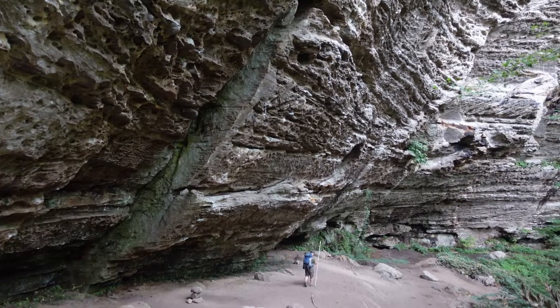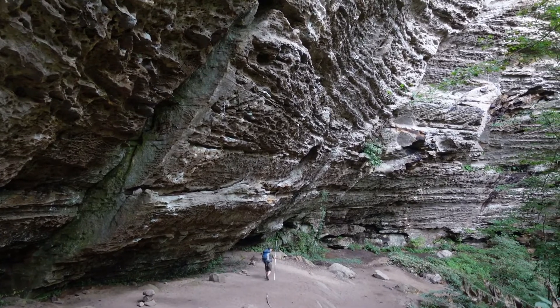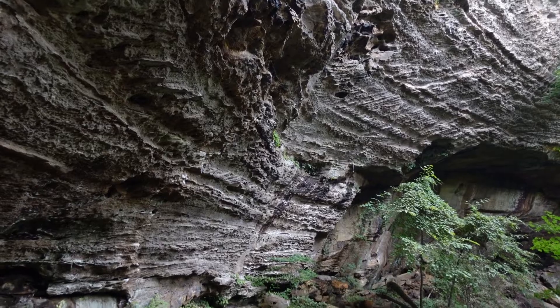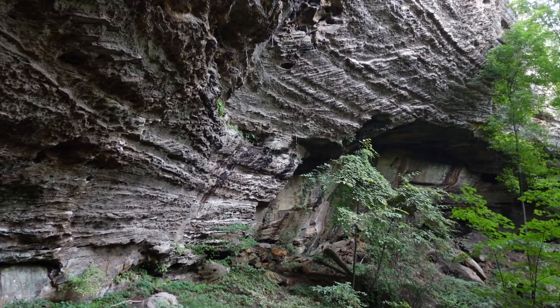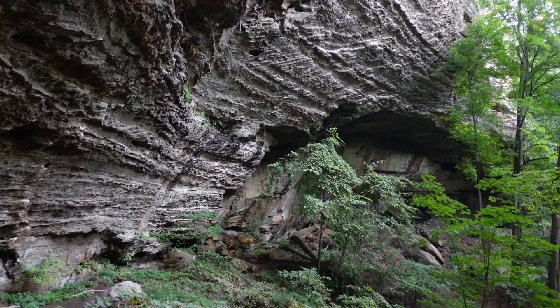I cannot even describe to you the magnitude of this crag right now. This is probably one of the most impressive crags aesthetic-wise that I've seen at the Red so far. Imagine just being back here and stumbling across this, untouched — that had to be really cool.